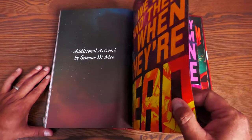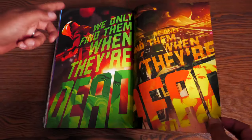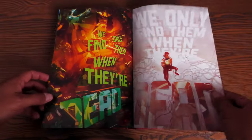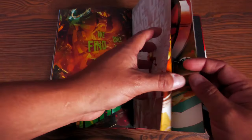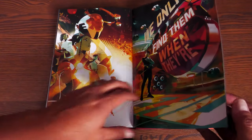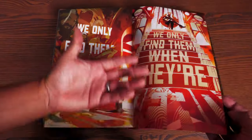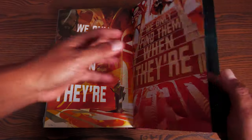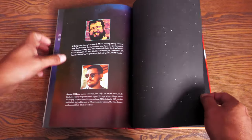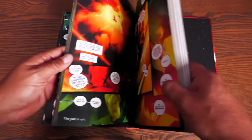Now let's look at the extras. There's additional artwork by Simone Di Meo — textless covers without issue numbers. There's also a timeline in the back, which I don't recommend reading because it contains spoilers: which characters survive, which are dead, who's related to whom. The covers themselves are mainly obscured by the text overlays, so those are okay. There are also creator bios.